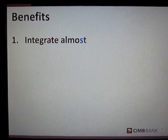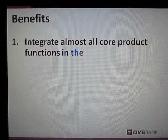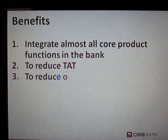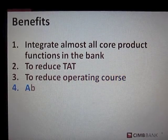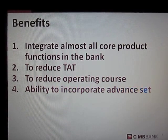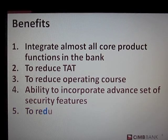Benefit. CNB Bank has benefited from the new Core Banking System. For example, this new Core Banking System integrates almost all core product functions of the bank. The new Core Banking System helps the bank to reduce turnaround time and, most importantly, reduce CNB Bank's operating costs due to better system capability and capacity to streamline the operating environment, standardising the business process which contributes to cost saving.